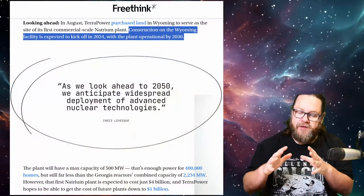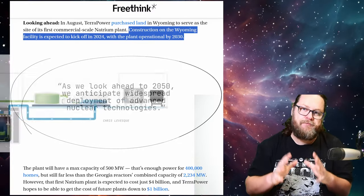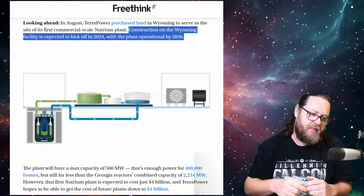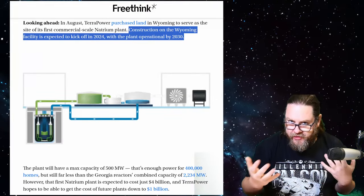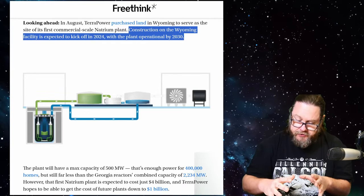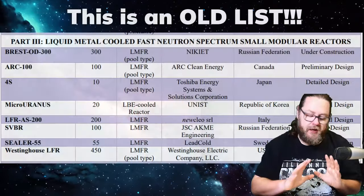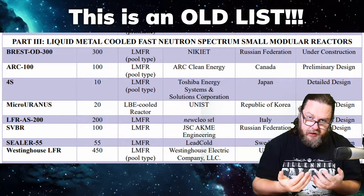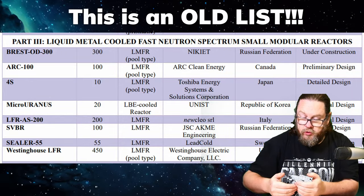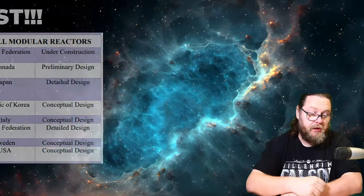The construction of the first nuclear power plant, which is going to be built in Wyoming, is expected to begin next year according to the Freethink website. Power production should occur first in 2030. But that's not all, because there are more companies trying to commercialize nuclear reactors that will breed new fuel from what we now consider to be nuclear waste.